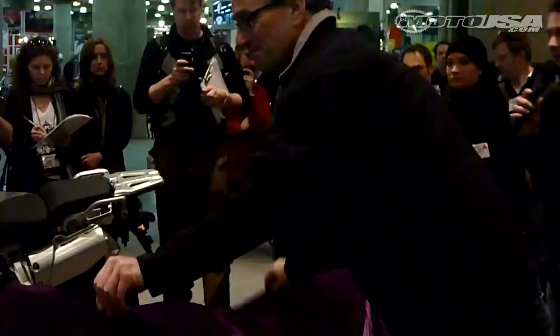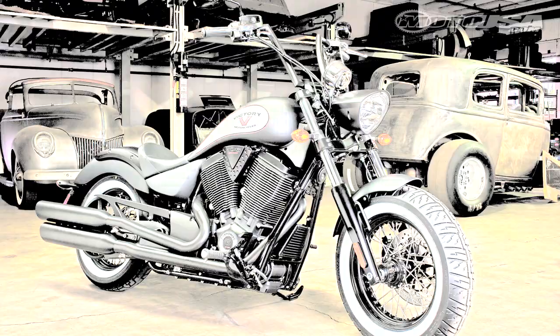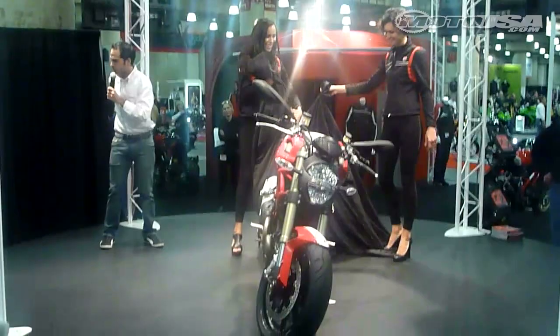The next morning we were up early to catch the New York IMS. Two 2012 models were introduced at the show: the Victory Highball and Ducati's 1100 EVO. Ducati's John Paolo Canton introduced the first air-cooled production Ducati to put out 100 horsepower, the 2012 1100 EVO.